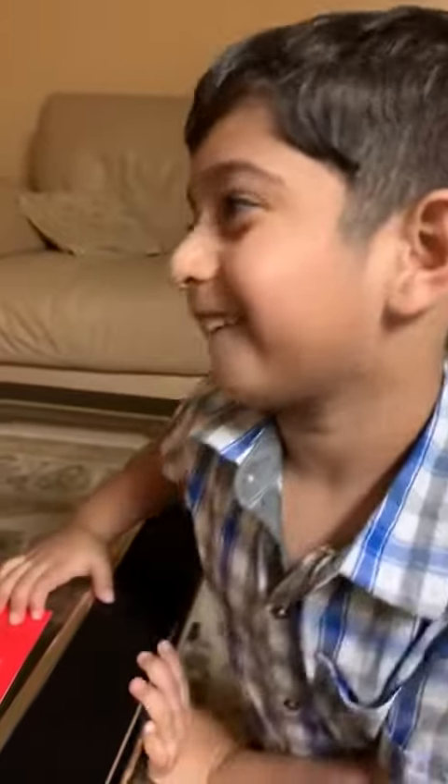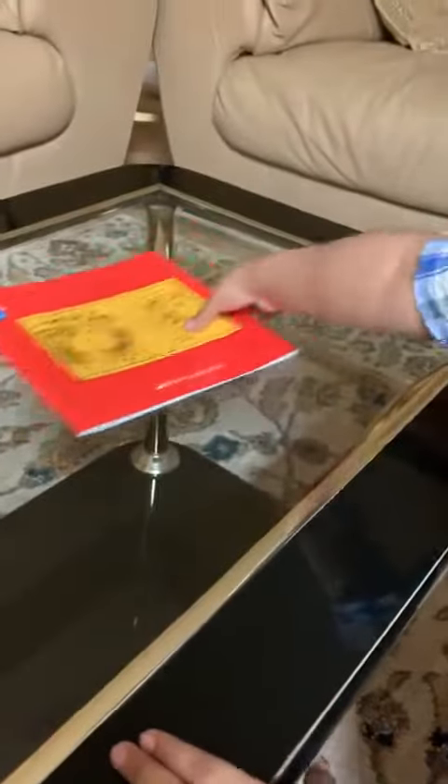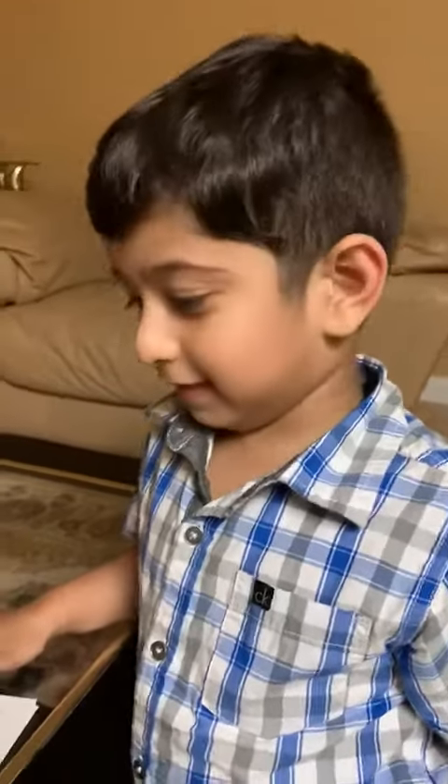Hi, Omer. All right, so welcome back to our third video. We're going to read the next book — The Dot Book. Yusuf, this is the third book. Yes, this is the third book. And the math book is the fourth book. Fourth book, yes, correct.